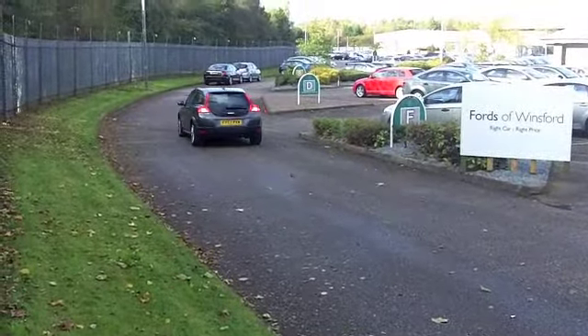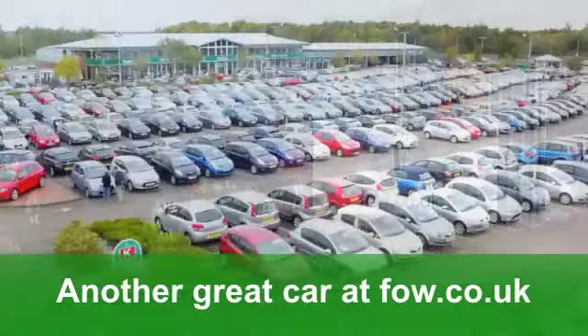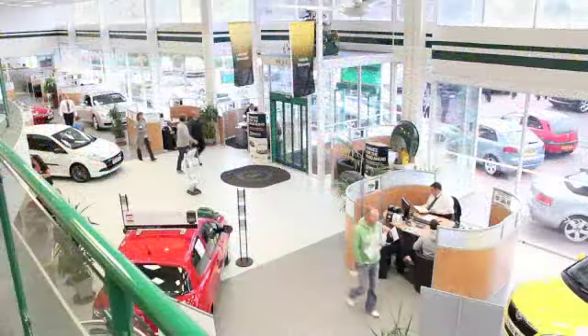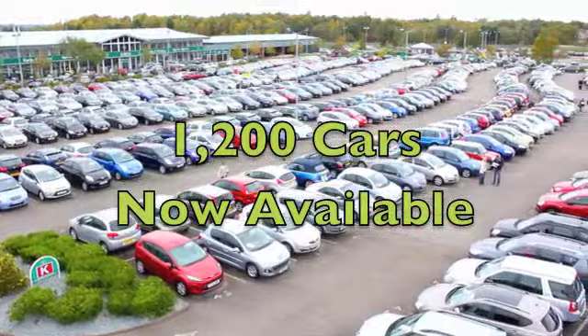These cars are pretty reasonable to run. You'll get a combined 40 miles per gallon, and six months' road tax is just over £100. Fancy a test drive? No problem — ring and reserve at Fords of Winsford.